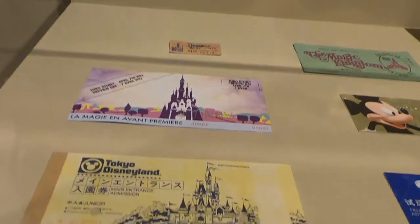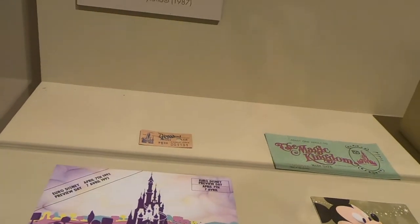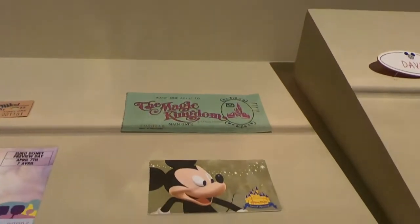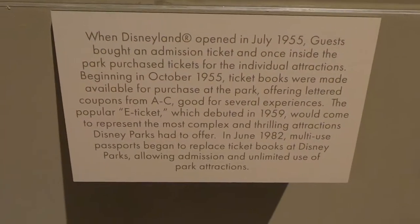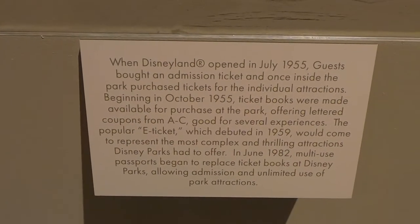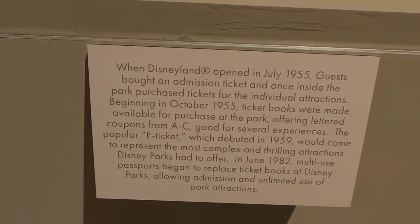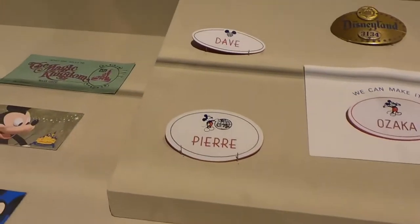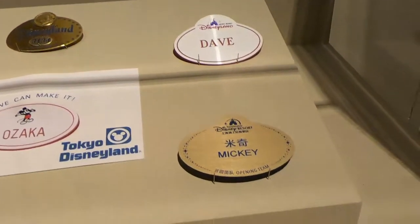Here are some examples of Disney theme park tickets — there's Tokyo Disney, one looks like from Paris Euro Disney, and you've got the dollar ticket for Magic Kingdom. There's a little thing about the Disney ticket system with the A through E tickets — feel free to pause the video if you want to read that. There are some name tags right here and you can see how the employee name tags have evolved over time. It's just very cool.